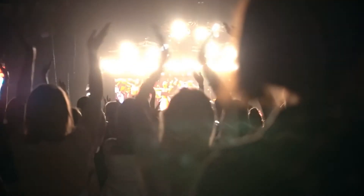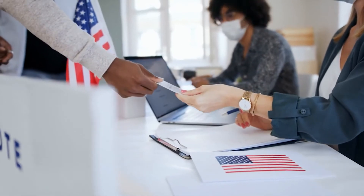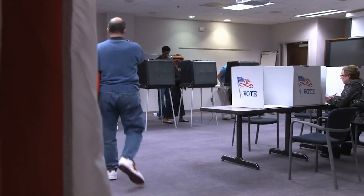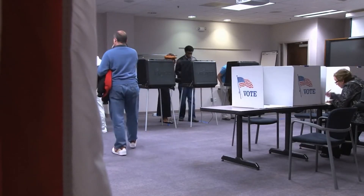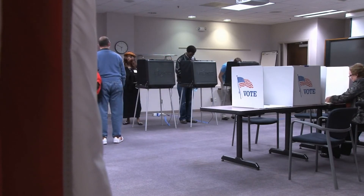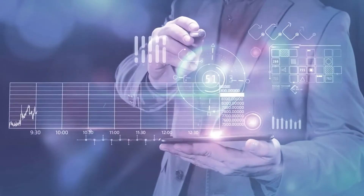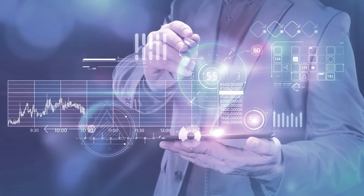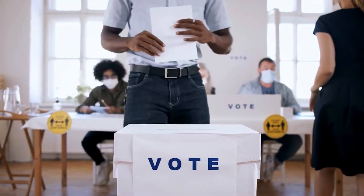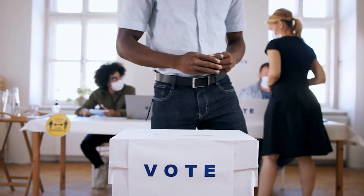Number 2: voting. In many countries, voters are required to bring a photo ID and proof of residence when going to polling booths. However, many are being disenfranchised as they do not have copies of their IDs or any documentation proving where they live or if they're registered to vote. NFTs can help solve this problem by providing a digital identity for people without physical documentation that proves who they are and where they reside. This will also help eliminate cheating and voter fraud, as NFTs will serve as an official record of those who voted and their votes.